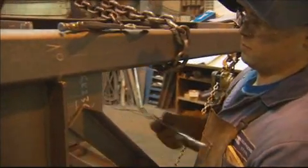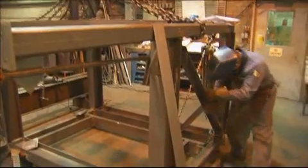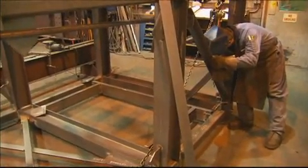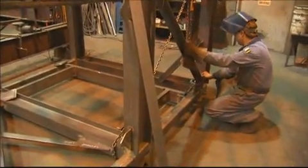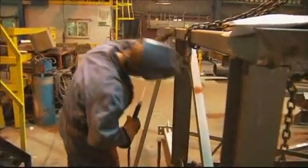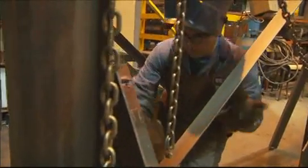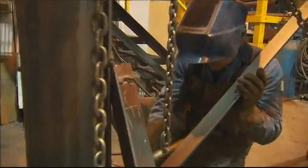The apprenticeship program starts off as a ten-month on-site training, and then you go to two months of schooling — so it ends up as a year of work with two months of schooling during that year. It turns out to be a three-year course overall. You end up with a journeyman certificate for structural steel plate fitting, and you also have the opportunity to get your red seal, which is an inter-provincial certification, so you can work in basically any province of Canada.